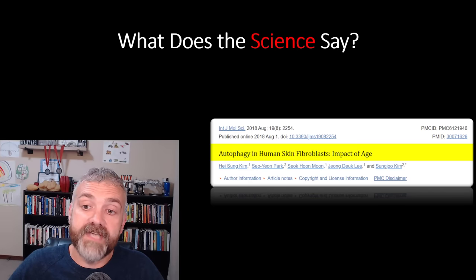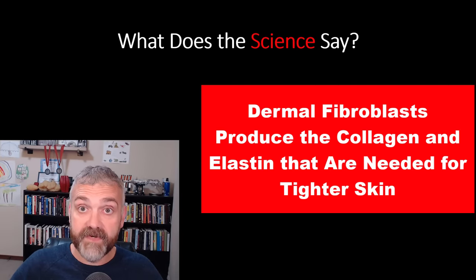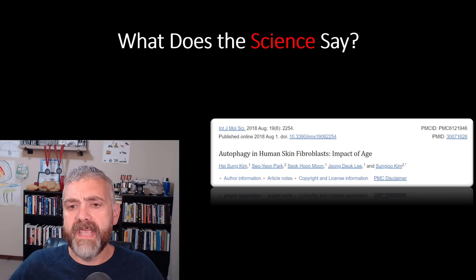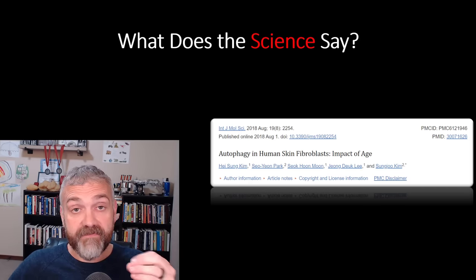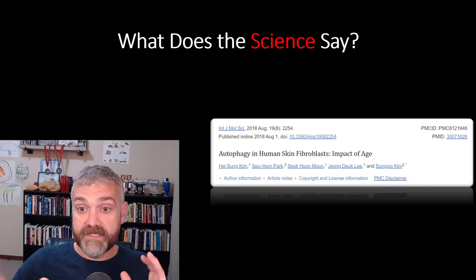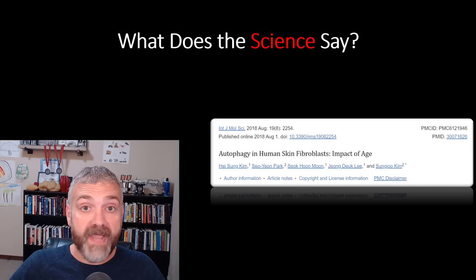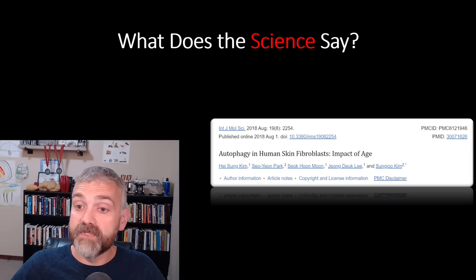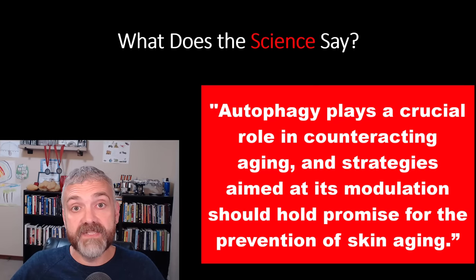So what does the science say? The first study: 'Autophagy in human skin fibroblasts: impact of age.' The study looked at dermal fibroblasts — the cells that produce collagen and elastin, which is what you need for healthy, tight skin. This study showed that aging decreases autophagy in skin, but it also leaves room for hope if we can find ways to boost autophagy. The study found that autophagy improves the function of these dermal fibroblasts, which means they're going to make healthier proteins that make healthier skin. Younger-acting skin cells make tighter skin. A key quote: 'Autophagy plays a crucial role in counteracting aging, and strategies aimed at its modulation should hold promise for the prevention of skin aging.'